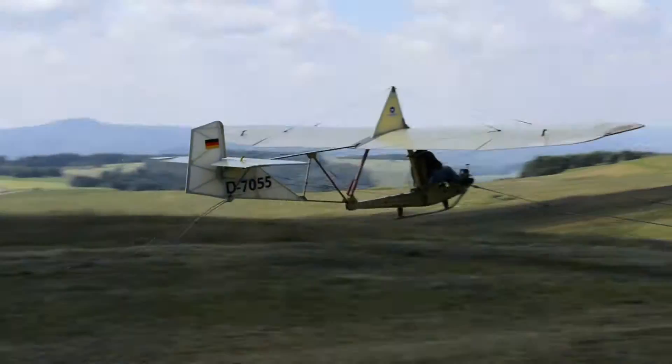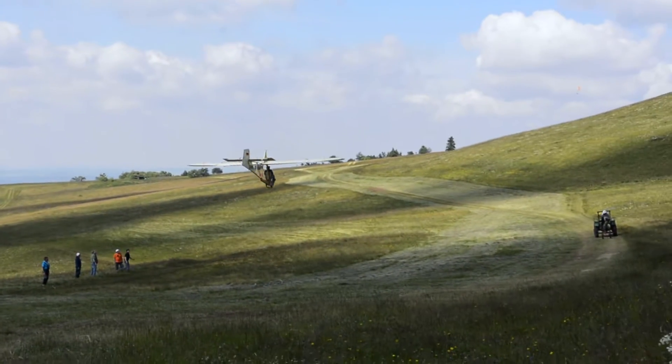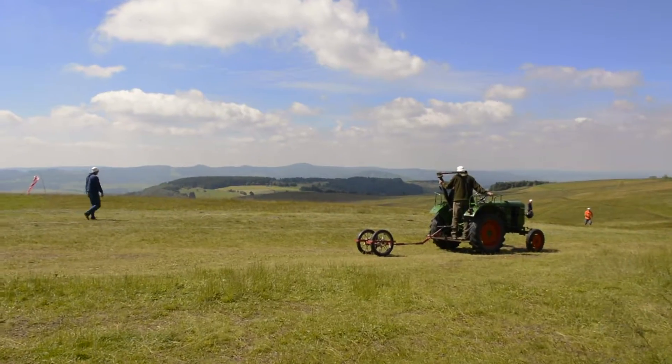Hi, Christine here of YesNomads.com. In this video we will show you a vintage glider of the Vintage Glider Club at the Wasserkuppe mountain in Germany.